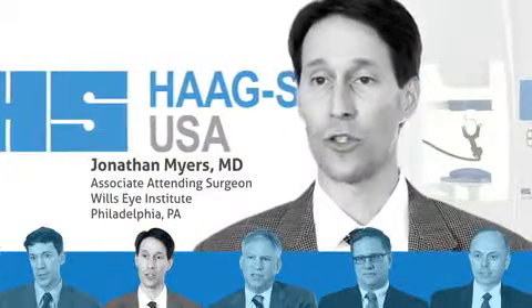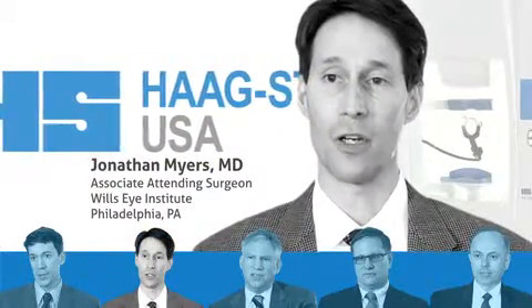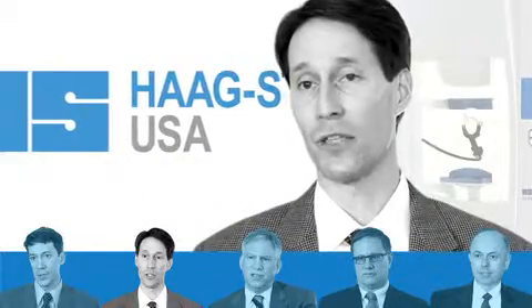The progression analysis tools are quick and easy to use and help me very quickly identify areas that may be at risk for progression.